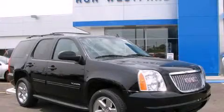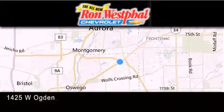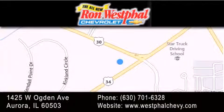Please call today to reserve this vehicle for a test drive. Thank you for considering Westfall Chevy for your next new or pre-owned vehicle. If you have any questions, visit our website, give us a call, or stop by our dealership. We are conveniently located at 1425 West Ogden Avenue at the corner of Route 30 and Route 34 in Aurora. We look forward to serving you.